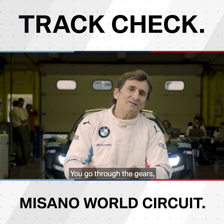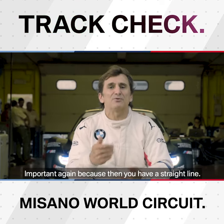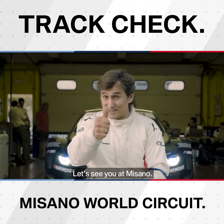You go through the gears, turn left, and then you approach the final one, which is a left-hander — important again because then you have a straight line. Well, I hope I'm going to be doing well. Let's see you in Misano.